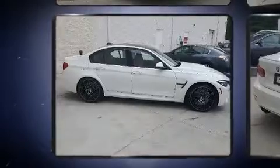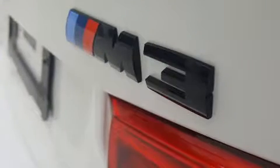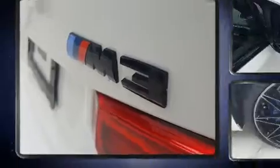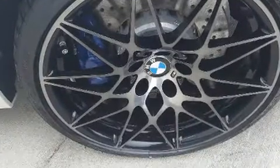It includes heated seats, front and rear reading lights, a tachometer, variably intermittent wipers, power front seats, a leather steering wheel, remote keyless entry, and seat memory. You and your passengers will enjoy the stereo system.